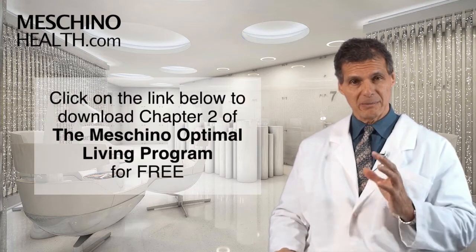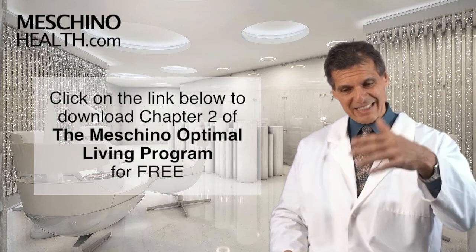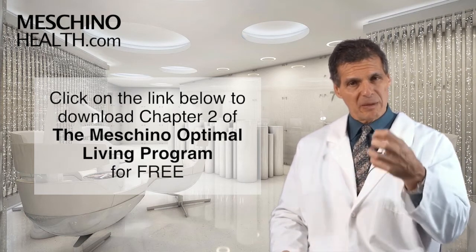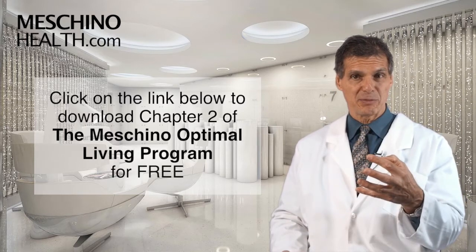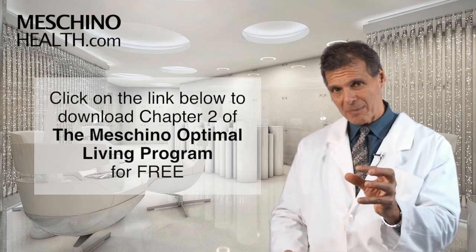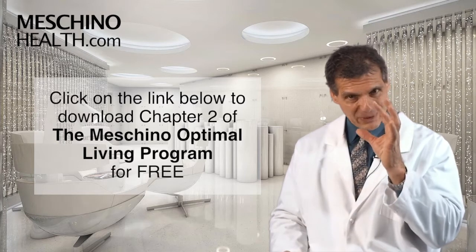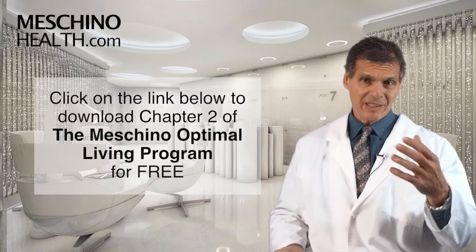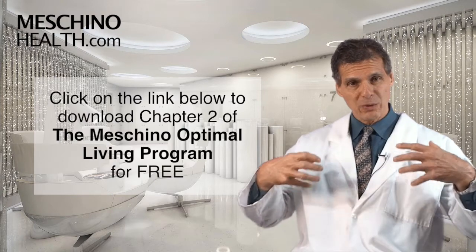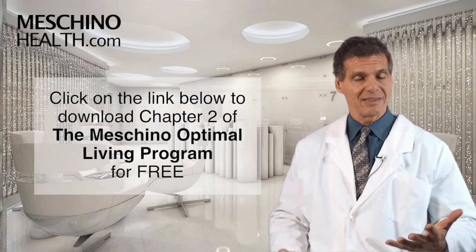In Chapter 2 of my book, The Machino Optimal Living Program, I explain how essential fats affect the inflammatory process in the body. I discuss the foods that are most important to have to prevent damage from occurring, how to eliminate the bad fats, and how to get the perfect combination of essential fatty acids from a supplement each day — including the exact dosage you should be taking. So you want to look at this chapter to make sure you're getting it right.